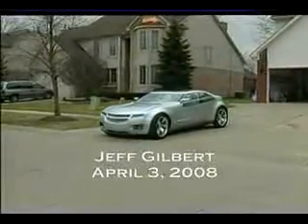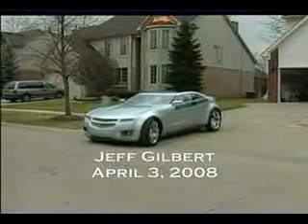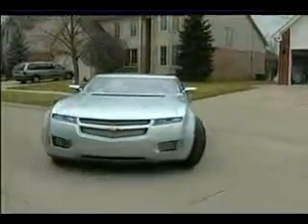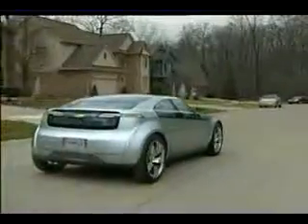To the world, this is the Chevy Volt, GM's miracle car. Plug it in at home, it goes 40 miles on electricity. After that, a generator keeps the batteries charged, and you keep going all the time on electric power. Now this is, of course, the concept that's made the rounds at auto shows.